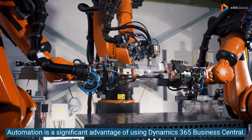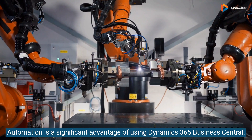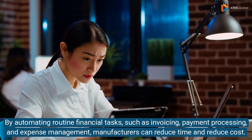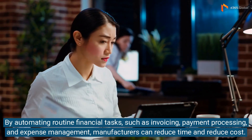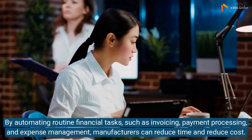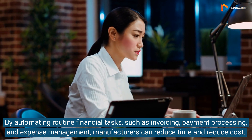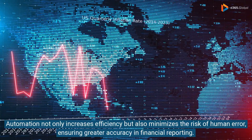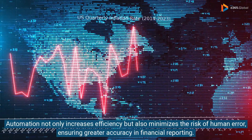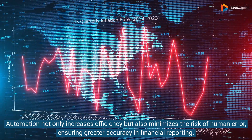Automation is a significant advantage of using Dynamics 365 Business Central. By automating routine financial tasks such as invoicing, payment processing, and expense management, manufacturers can reduce time and reduce cost. Automation not only increases efficiency but also minimizes the risk of human error, ensuring greater accuracy in financial reporting.